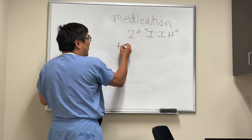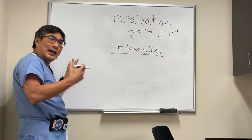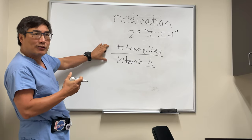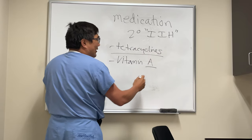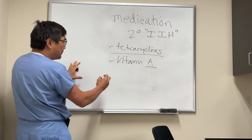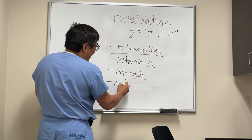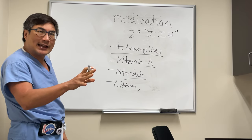The most common medications we see are tetracyclines and its derivatives, usually minocycline because it passes the blood-brain barrier. Vitamin A analogs, including retinoic acid used for acne — these two together are often used in combination to treat acne. But any vitamin A analog, including ATRA (all-trans-retinoic acid), used in treatment of certain forms of leukemia. Then there are steroids, which is usually the withdrawal of steroids, not the use of steroids. And some less common ones like lithium and nalidixic acid.